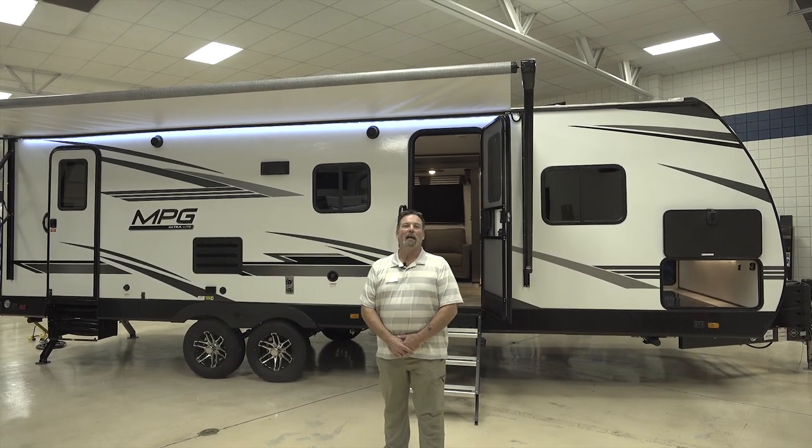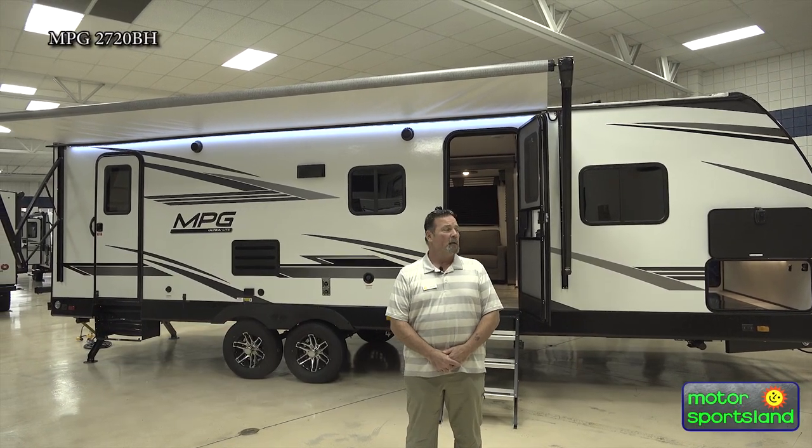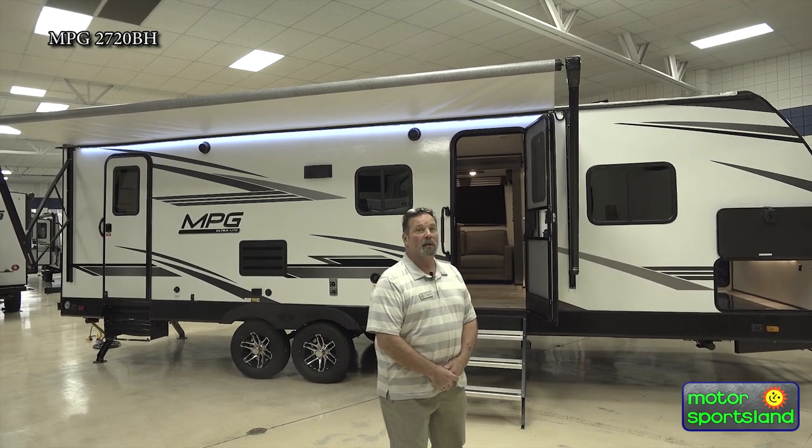Hi guys and gals, my name is Frank. I'm with Motorsportsland here at 4001 South State in Salt Lake City. I'm here to talk to you about an MPG 2720 made by Cruiser RV, a little bunkhouse model that just came out this year in 2021, and we're loving to show this off.